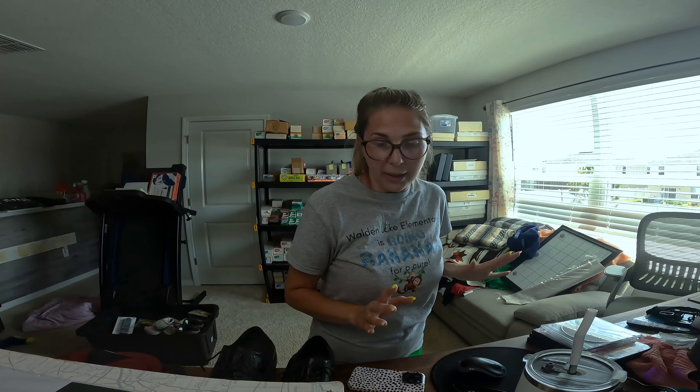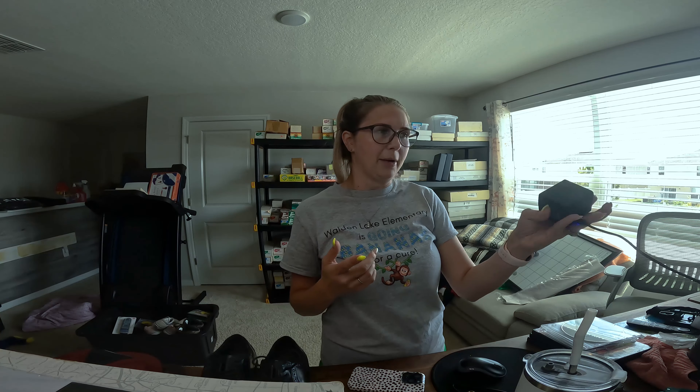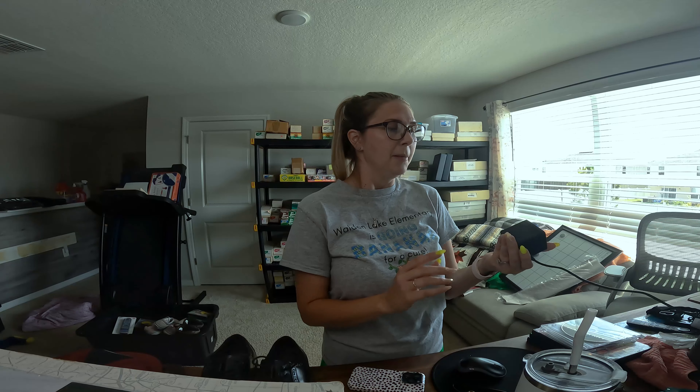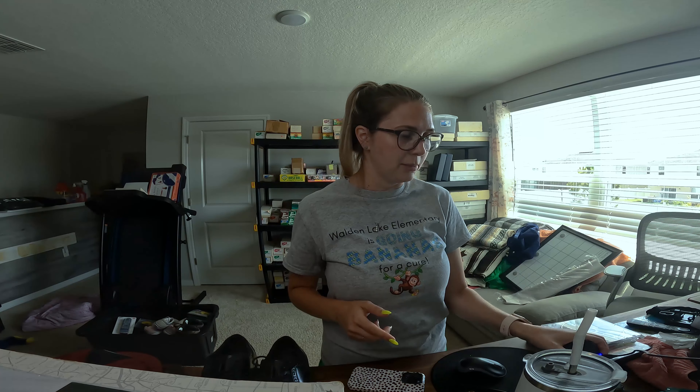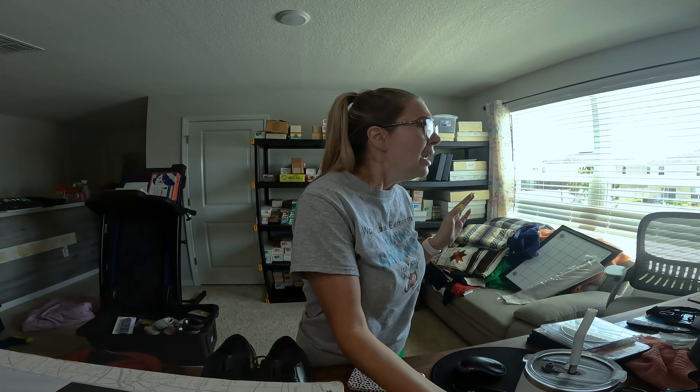Me and this GoPro just don't get along. I can't figure out how the videos get broken up into 10-minute segments. I have this little battery pack with three batteries — it'll tell me all batteries are fully charged, I turn the camera on, it says 10 percent. I record and then look at it later and I'm at like 80 percent. I think I have the GoPro 10 but I'm not very tech savvy — that's Adam's area.